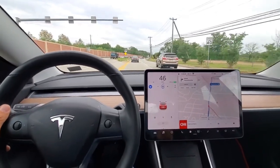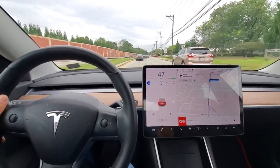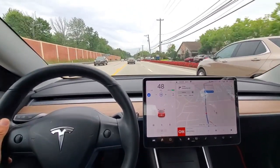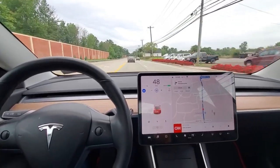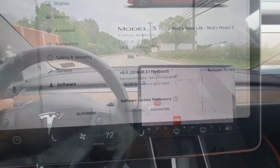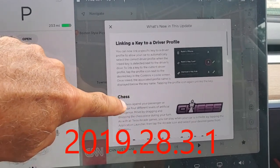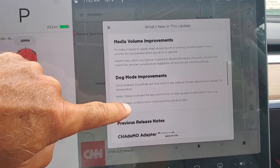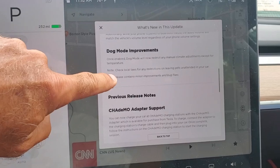I'm almost positive I should be getting blue lines for normal autopilot here. I know Nav on autopilot wouldn't work on this road because it's got stoplights, but we should be getting the blue lines. Just got another software update — looks like it's got all the same things as the previous update, so I assume there were just some minor improvements or bug fixes in this release.